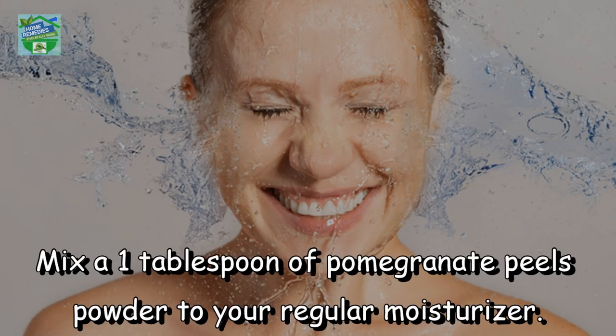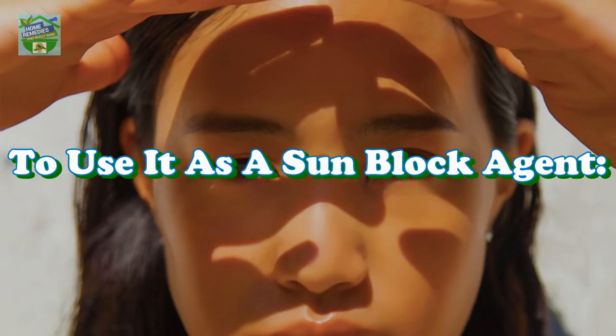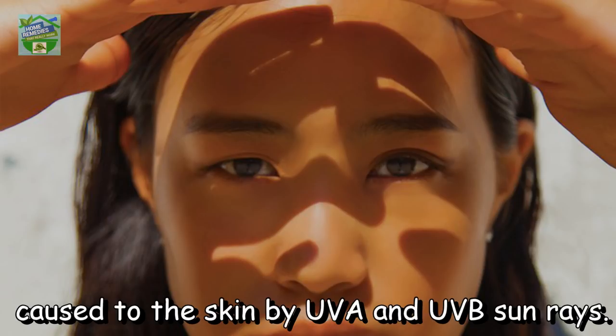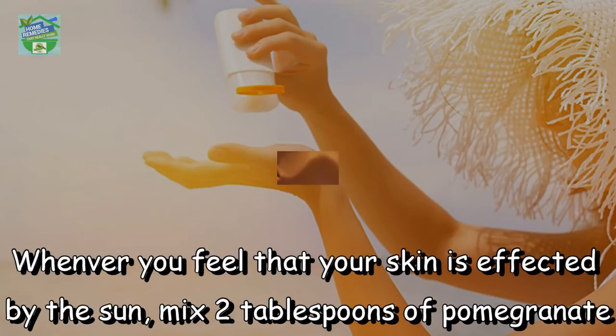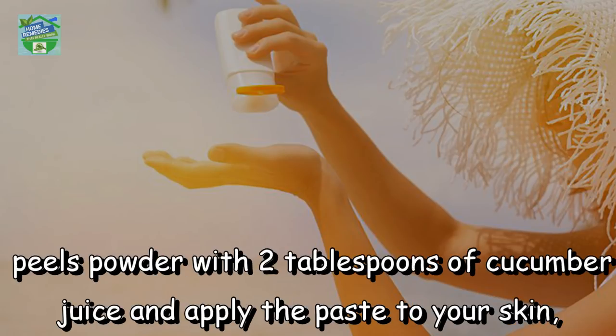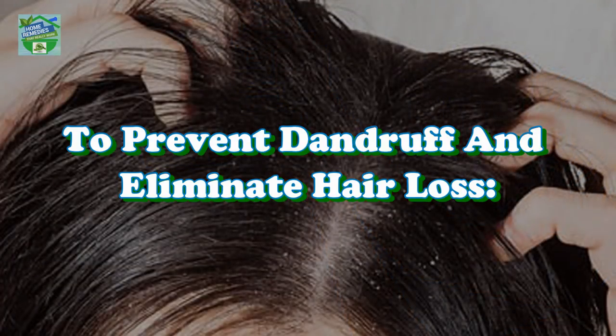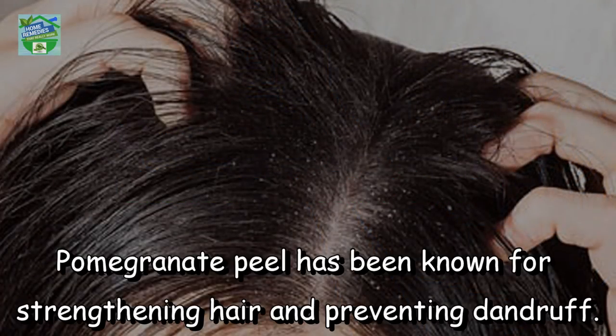To hydrate your skin, mix one tablespoon of pomegranate peels powder into your regular moisturizer. To use it as a sunblock agent — pomegranate peel is an effective sunblock agent that helps prevent and repair damage caused by UVA and UVB sun rays. Whenever your skin is affected by the sun, mix two tablespoons of pomegranate peels powder with two tablespoons of cucumber juice, apply the paste to your skin, and wash it off with lukewarm water after it is dry.